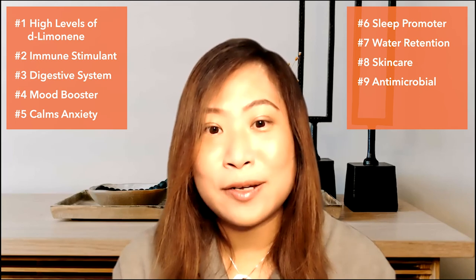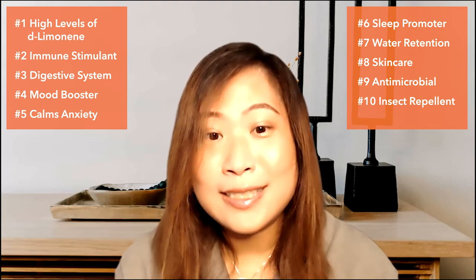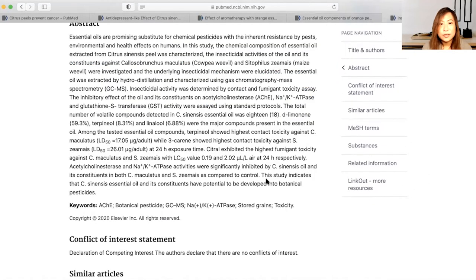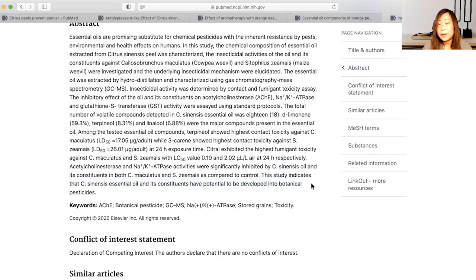Orange essential oil also has antimicrobial properties. Last but not least, one lesser-known use is that it can also repel insects. There is a study on the insecticidal and biochemical activity of essential oil from citrus sinensis peel — that is, orange peel. The conclusion states that citrus sinensis essential oil and its constituents have potential to be developed into a botanical pesticide oil. If you want to find out more about all these studies, you can check them out at PubMed or do your own independent research from other sources.